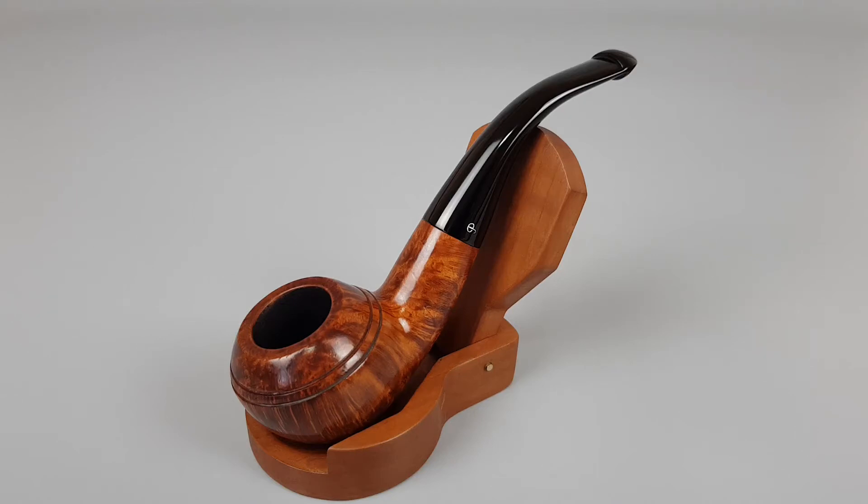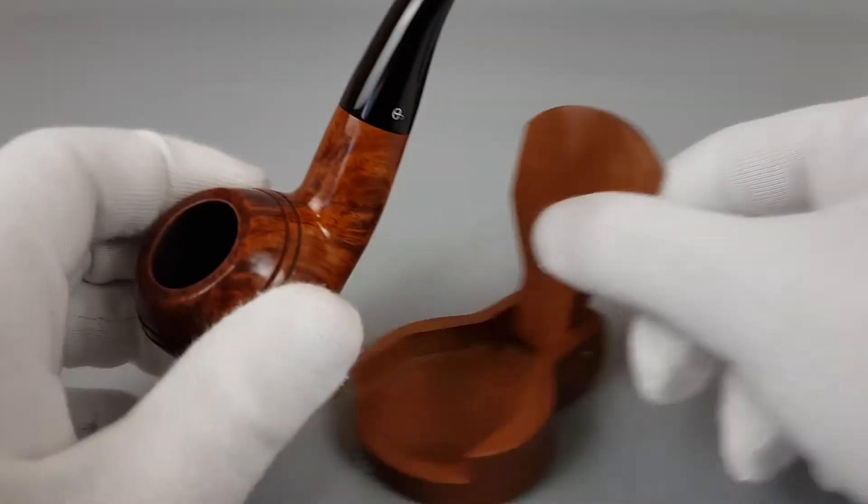Hello and welcome to another pipe presentation video. Today we're having a closer look at an Irish estate Peterson's filter series, smooth natural finish Rhodesian shape, triple nine with P-lip stem. There's minor scuffing on and around the rim, but nevertheless it feels still mint, and it's of course a nine millimeter pipe as the series name suggests.